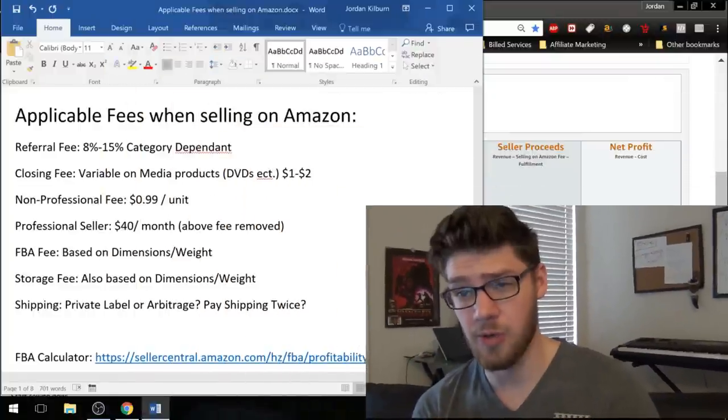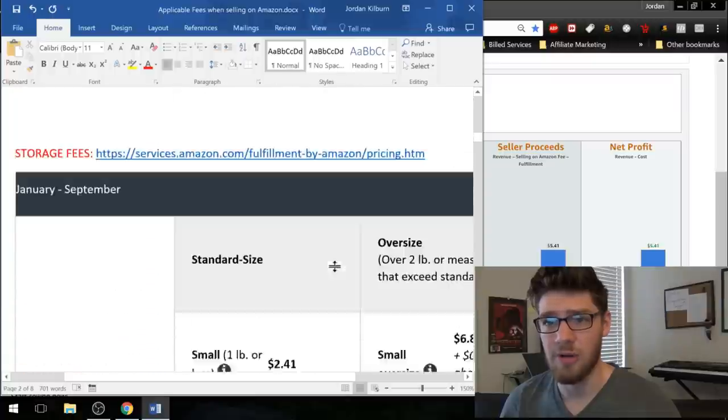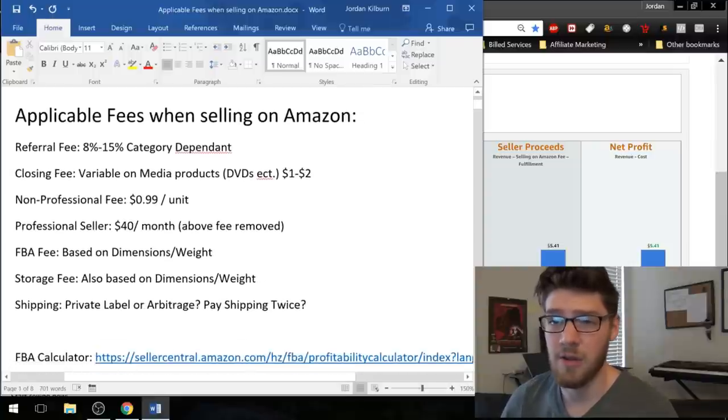Jumping into my computer here, I've got a Word doc that has all of the fees when selling on Amazon — these are applicable fees. I'll probably make this Word doc available for you guys to download, upload it somewhere so you can get it, because it's got all the charts for all the different fees. We'll get into that in this video.